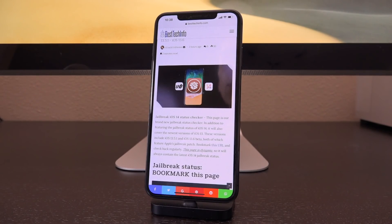These versions include iOS 13.5.1 and iOS 13.6, which is in beta stages as of recording this video, both of which feature Apple's jailbreak patch that rolled out in iOS 13.5.1 and rendered the Uncover jailbreak null and void past iOS 13.5. Be sure to bookmark that URL and check back regularly.